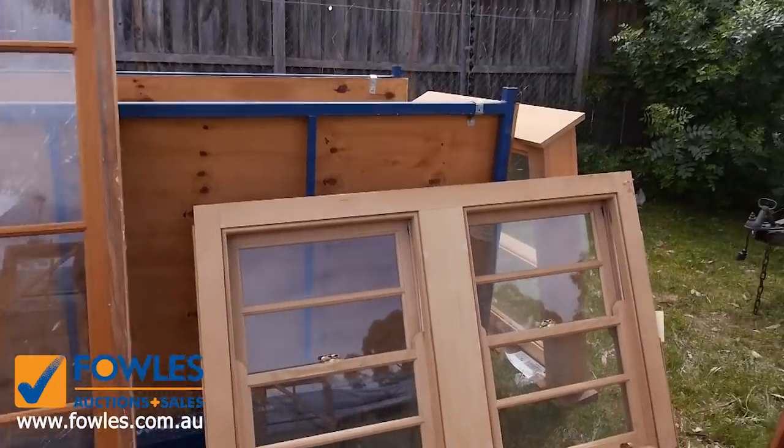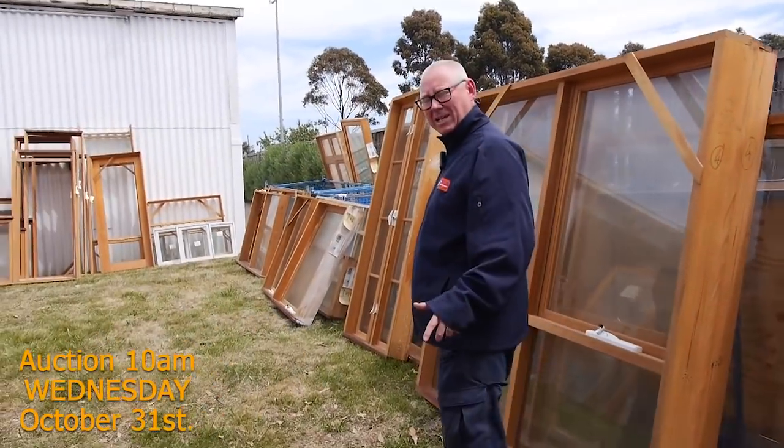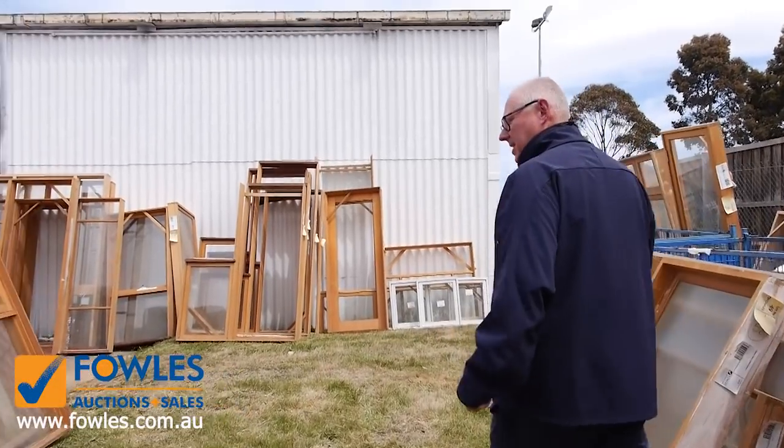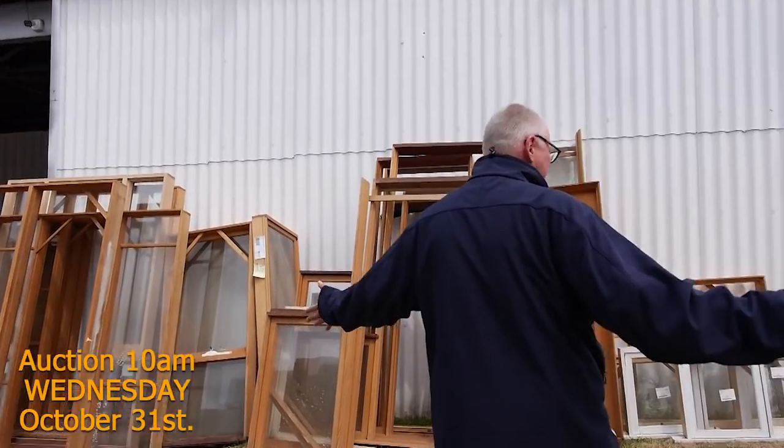Casement windows — lots and lots of variety there. All these windows will be cleared to the highest bidder, so unreserved. Make sure you're here. They're right at the start of the auction, starting with lot number one. And there's a fence there as you can see.